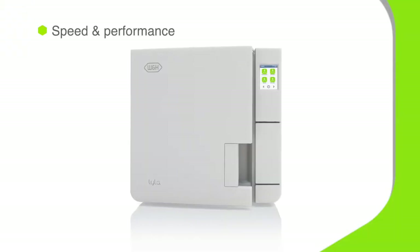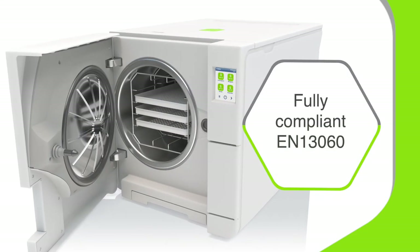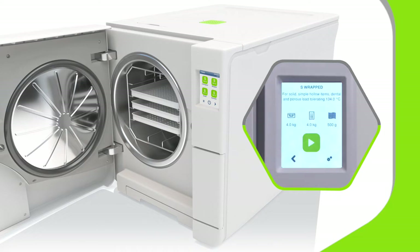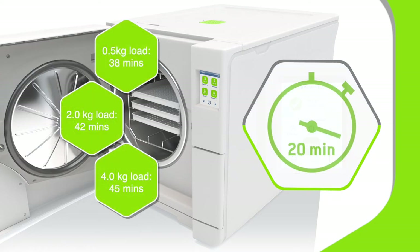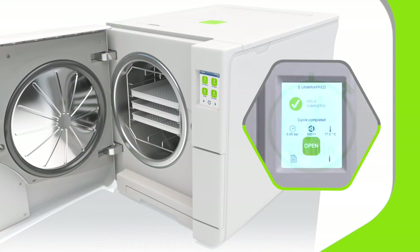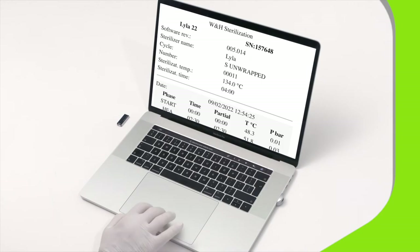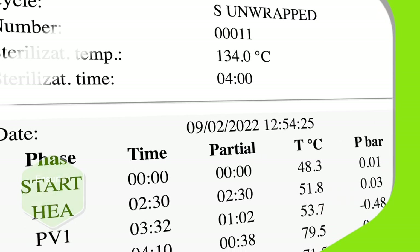Lila combines outstanding reliability and traceability with exceptional speed. There's a choice of S-cycles, the fastest in this performance segment, and S-wrapped cycle times automatically adjust to fit the load, effortlessly saving you time and money. Lila also has an S-Fast cycle that can be processed in as little as 20 minutes. And, once a cycle is complete, all loads can be traced quickly and easily.